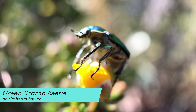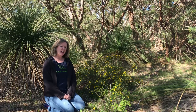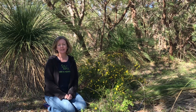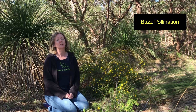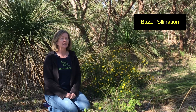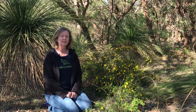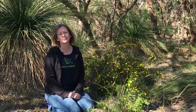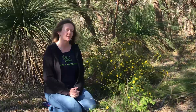Now beetles and hoverflies can pollinate the flowers of Hibbertia species, and apparently a lot of our Western Australian Hibbertia species can be buzz pollinated by native bees. If you haven't heard of the term buzz pollination before, do a quick search on the internet to find out a little bit more. There's even a David Attenborough video that mentions buzz pollination — I love David Attenborough, he has many wonderful documentaries out there worth watching.